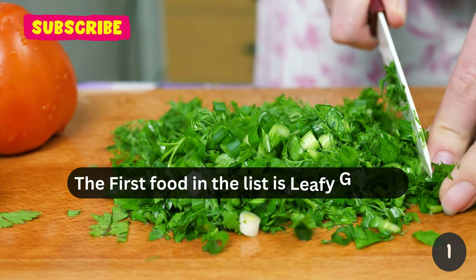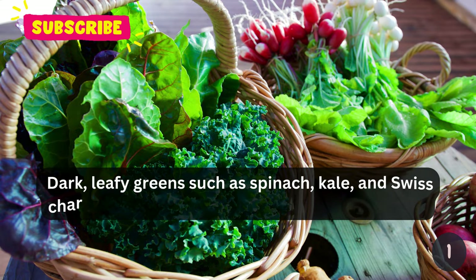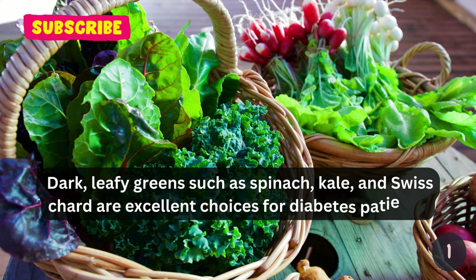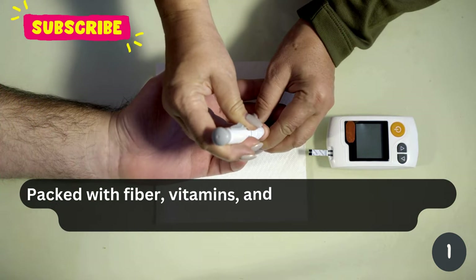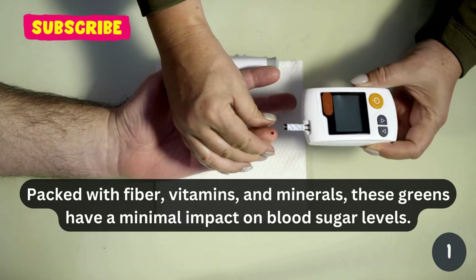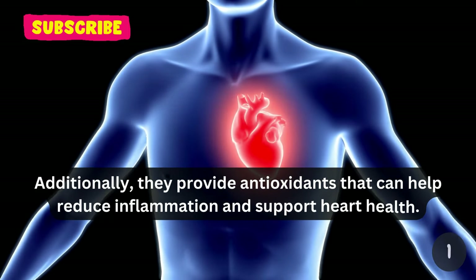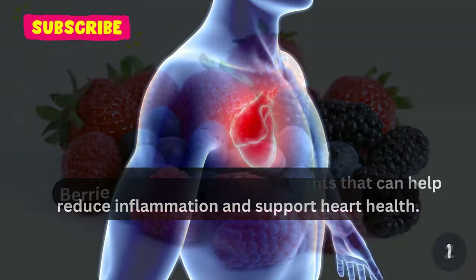The first food in the list is leafy greens. Dark, leafy greens such as spinach, kale, and Swiss chard are excellent choices for diabetes patients. Packed with fiber, vitamins, and minerals, these greens have a minimal impact on blood sugar levels. Additionally, they provide antioxidants that can help reduce inflammation and support heart health.